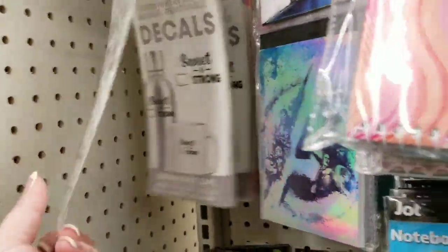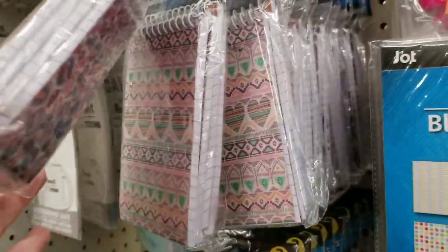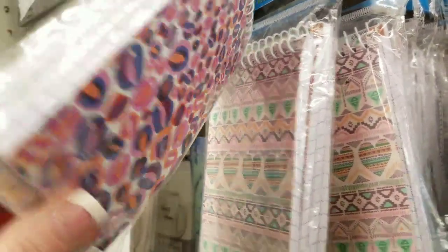They have these decals left — I'm surprised. They stocked these notebooks — four notebooks, that's a good deal.